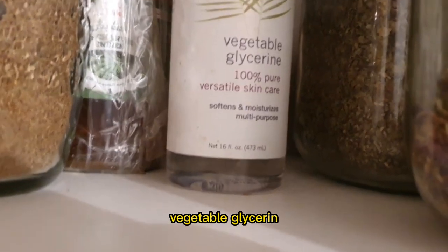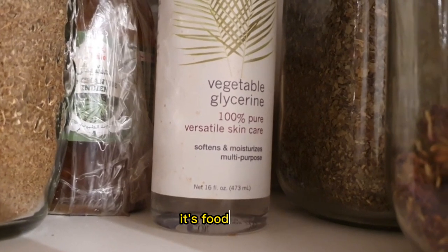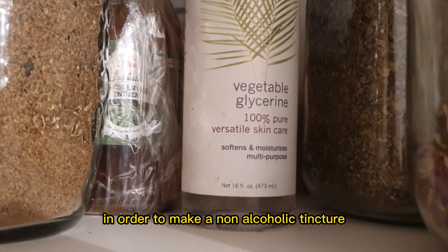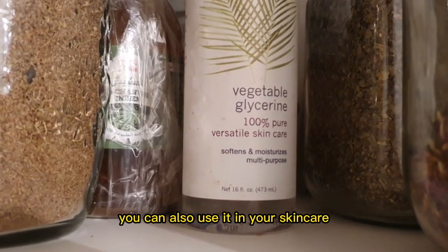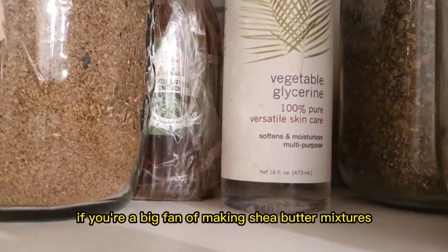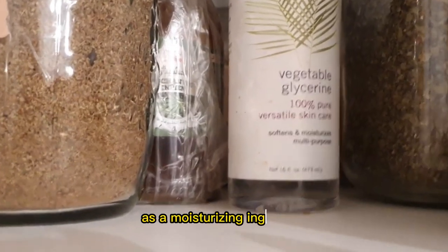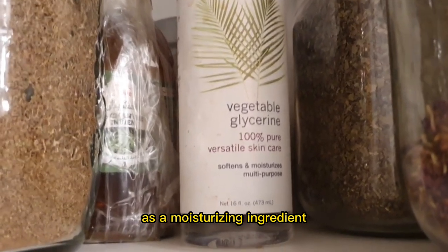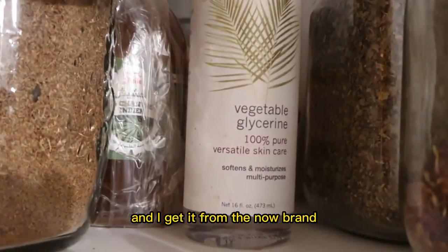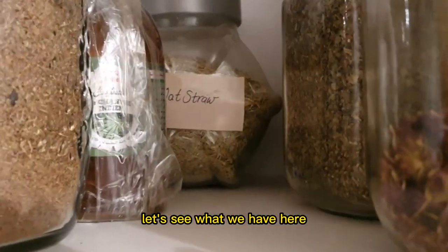Next we have vegetable glycerin. Vegetable glycerin is an amazing ingredient to use in your tinctures — it's food-based. You can use it to make tinctures rather than using alcohol in order to make a non-alcoholic tincture. You can also use it in your skincare and blends. If you're a big fan of making shea butter mixtures or your own skincare, you can use glycerin as a moisturizing ingredient. It helps to soften and moisturize the skin. I get it from the Now brand in bulk from iHerb.